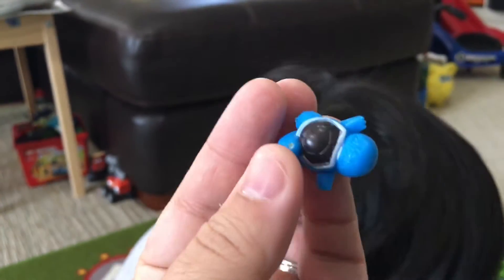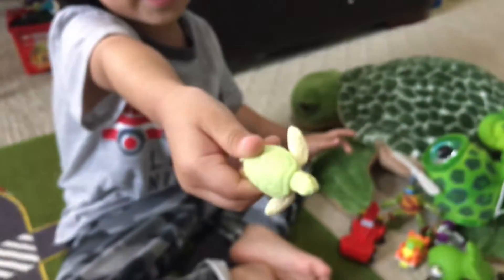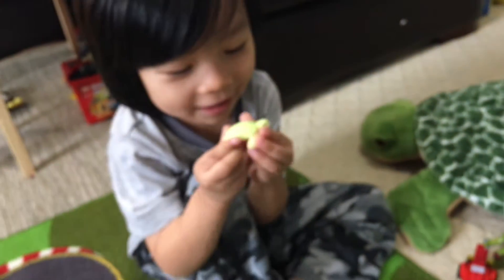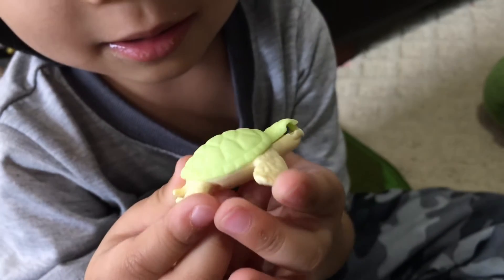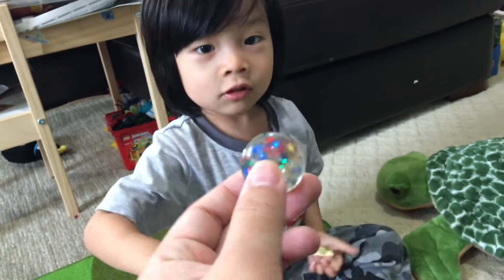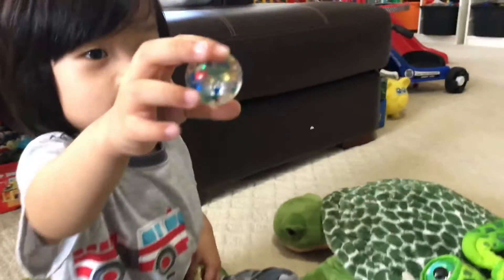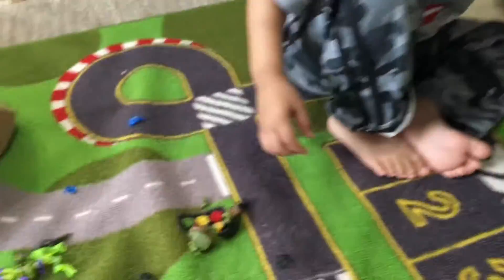This is my favorite turtle — his name is Squirtle. My favorite turtle Pokémon. And what is this? Oh, this is their ball when they play outside.